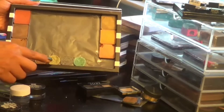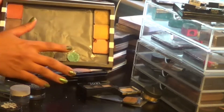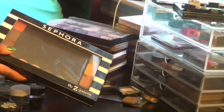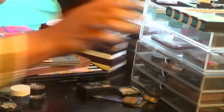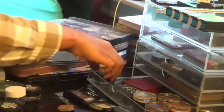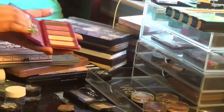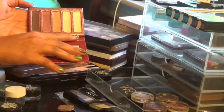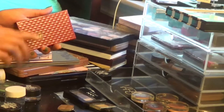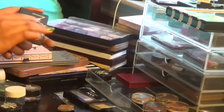Down here are shadows from an Urban Decay palette — I think it was the vegan palette with the animals on it. I depotted them because it's a really thick palette, putting them in here so I have plenty of space for more shadows later. This is a LORAC palette I got at Nordstrom Rack — really nice shadows, I love LORAC. This one's in uptown allure — similar small packaging great for travel. Definitely keeping it.